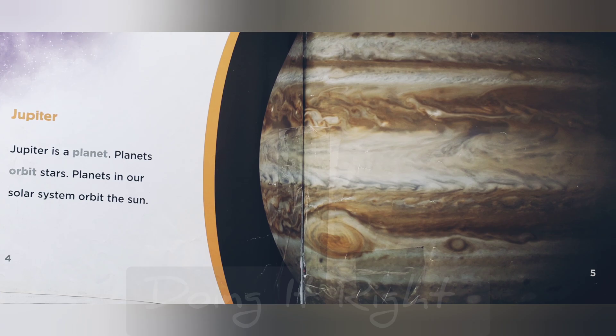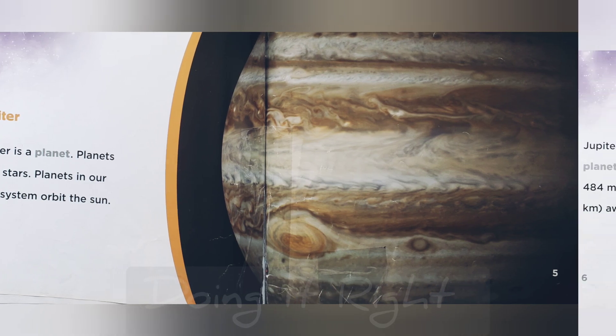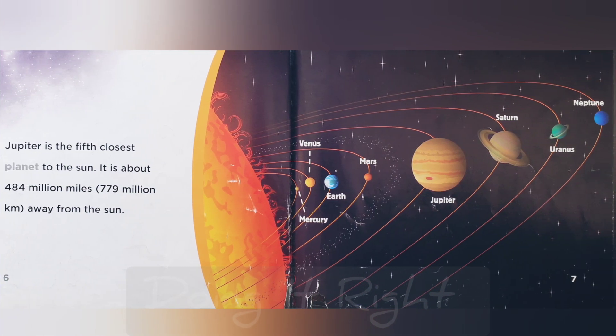Jupiter is a planet. Planets orbit stars. Planets in our solar system orbit the sun. Jupiter is the 5th closest planet to the sun. It is about 484 million miles, 779 million kilometers away from the sun.